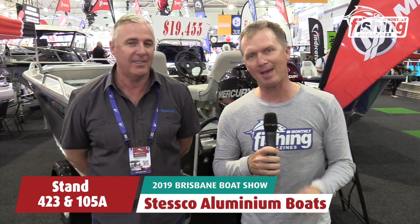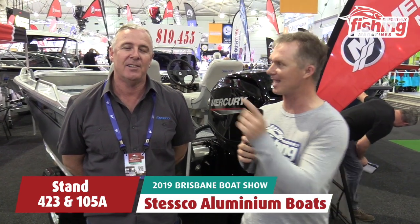G'day, Steve Morgan here, Fishing Monthly Magazine's at the Brisbane Boat Show. I'm on the Car-E Marine stand but I'm here with Lance Warren from Stesco Boats, great Brisbane-based boat builder. You've got a couple of interesting deals at the show here — one's a great deal and one's a good looking craft, Lance, what have we got?